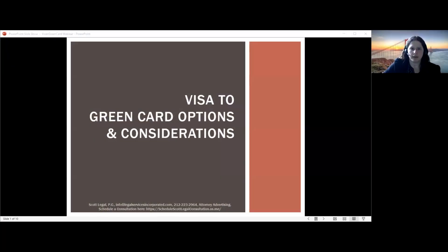Good morning, and thank you for joining us. My name is Kelly Wiener, and I'm a partner at Scott Legal PC. Today, we are here to talk about moving from a non-immigrant visa to a green card — some options and also some considerations to keep in mind.